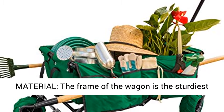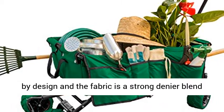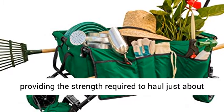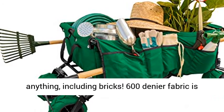The frame of the wagon is the sturdiest by design, and the fabric is a strong denier blend providing the strength required to haul just about anything, including bricks. 600 denier fabric is removable for easy hand or hose washing.